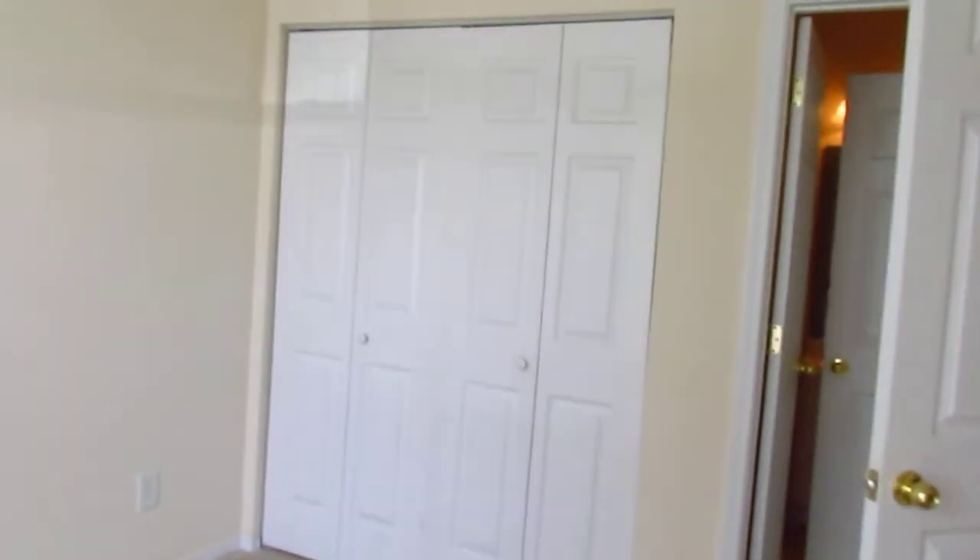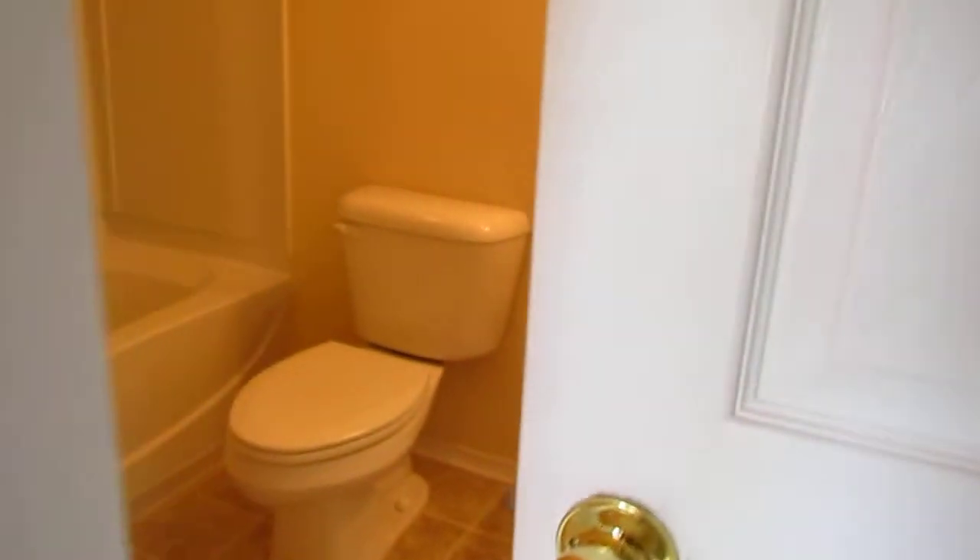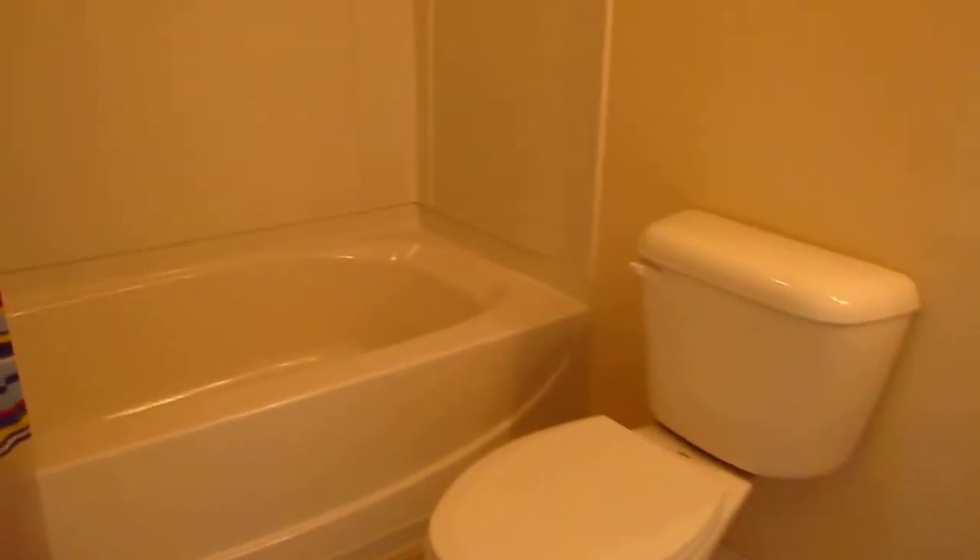Let me show you the first bedroom. This bedroom is a decent size. It has a closet and a bathroom — a full bath. It connects from the bedroom here and goes out into the hall where guests can use. It's a full bath with a sink and a tub-shower combo.